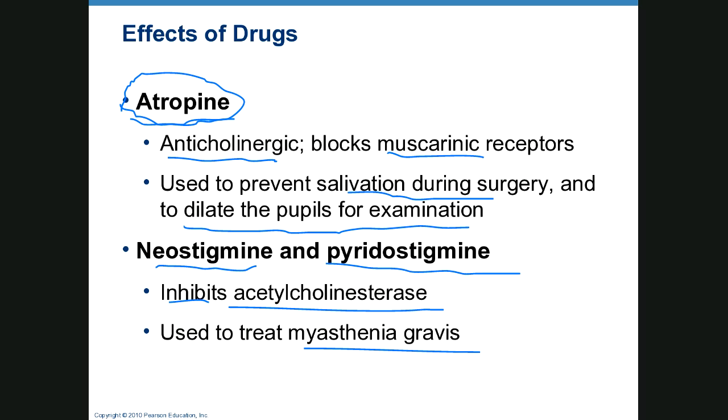Myasthenia gravis is an autoimmune disease in which a person produces antibodies to acetylcholine receptors. Much like treating depression by keeping more serotonin in the synapse, you can treat myasthenia gravis by maintaining acetylcholine at the neuromuscular junction. Pyridostigmine does not cross the blood-brain barrier, so it avoids the nervous side effects of dementia drugs like Aricept, but it does have other side effects like GI issues and low heart rate until the patient acclimates.